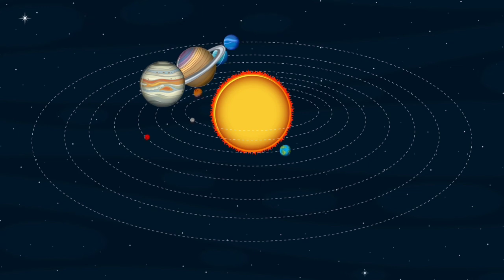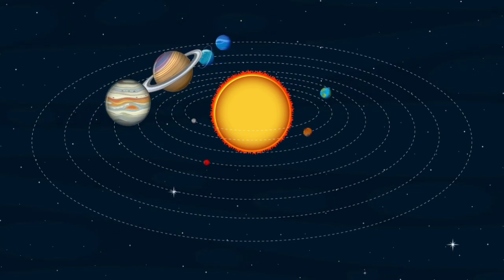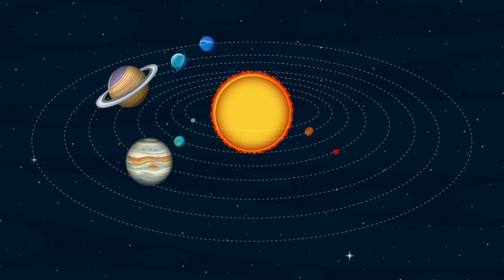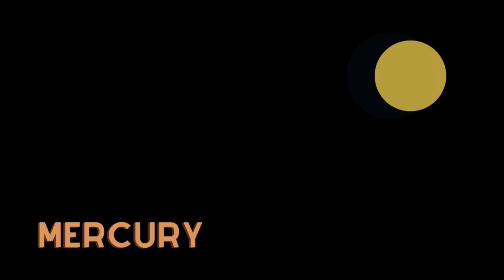Our solar system includes the Sun, eight planets, over a hundred moons, and even some dwarf planets. Let's learn about them.